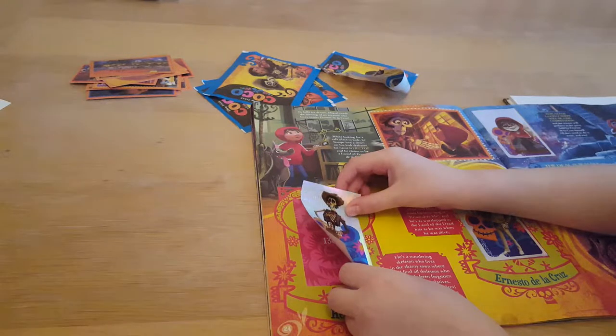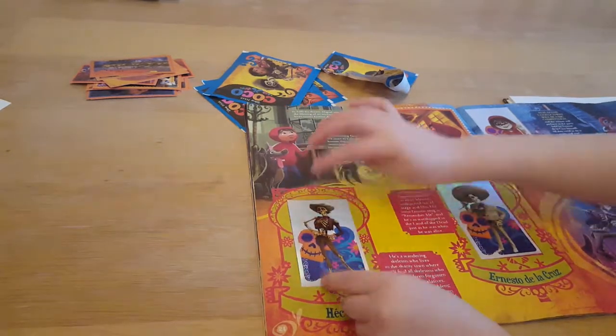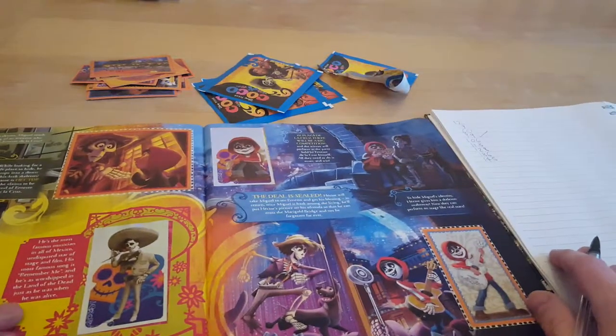We've really enjoyed collecting these Coco stickers. If you like watching our sticker series, we've got some going for Disney Favourite Friends and also my favourite — the FIFA World Cup stickers.